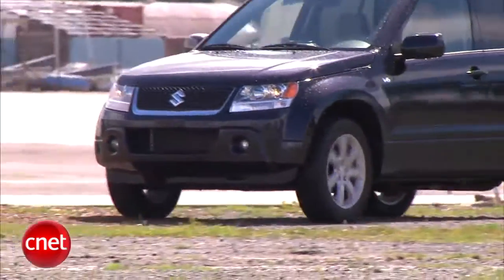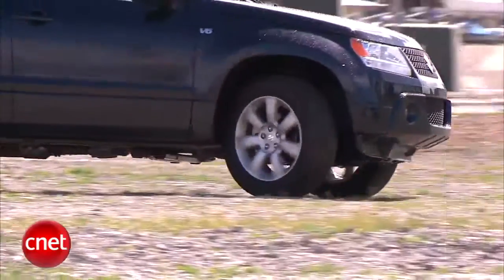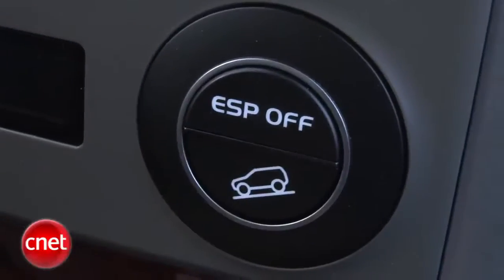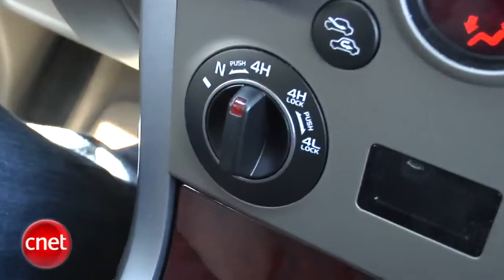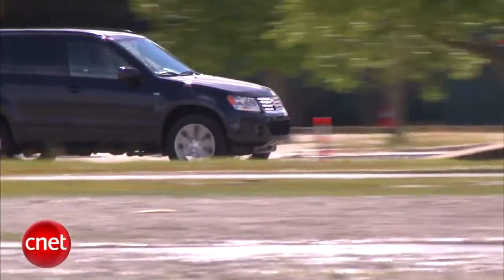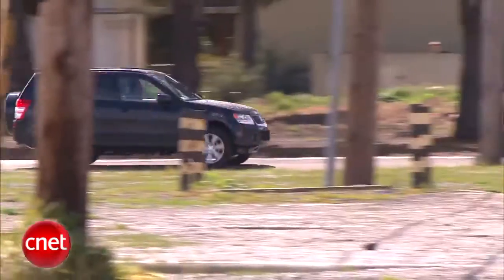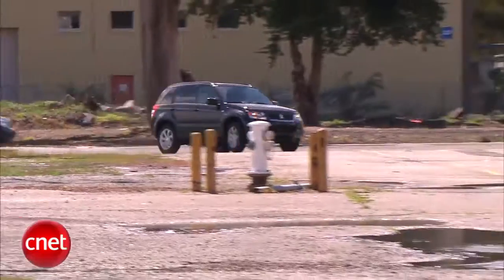The all-wheel drive is part of the identity. The system is full-time, so it's more meant for traction than the real heavy off-road stuff. There's hill descent control and hill holder for starting on steep upward grades. And unlike many posers, the Grand Vitara has a unibody integrated with a ladder frame — sort of kind of like a real truck. It can tow 3,000 pounds.